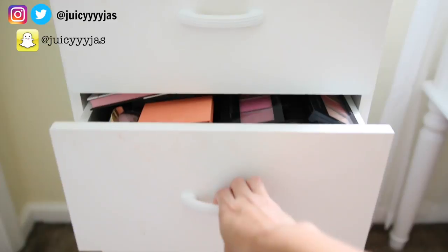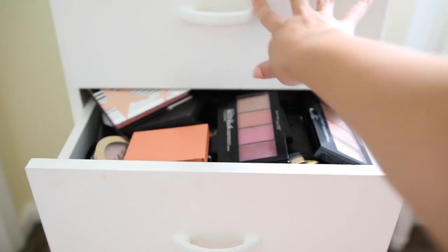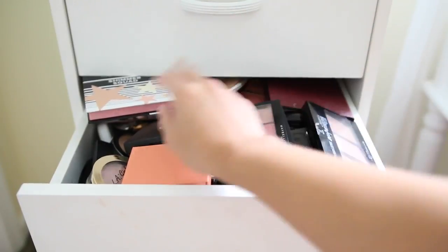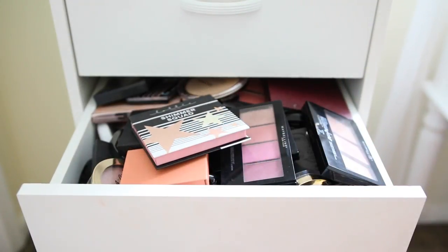I have them all in one drawer — look at this, look how crazy packed it is. My other drawers are getting stuck and it's just a hot mess. I was getting a lot of questions in my last video about where this dresser piece is from — I actually got this two years ago at a yard sale for like 15 bucks right down the street from my house.